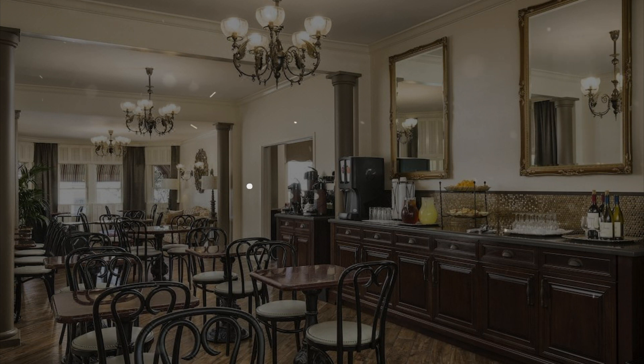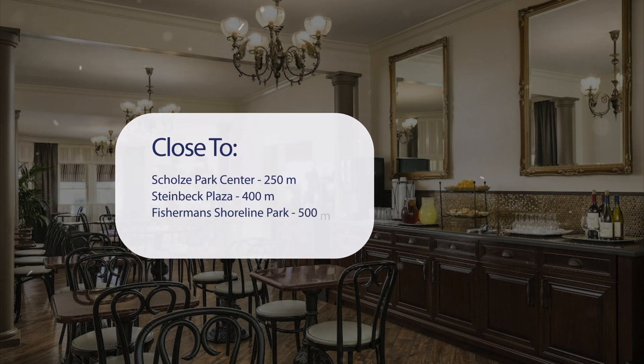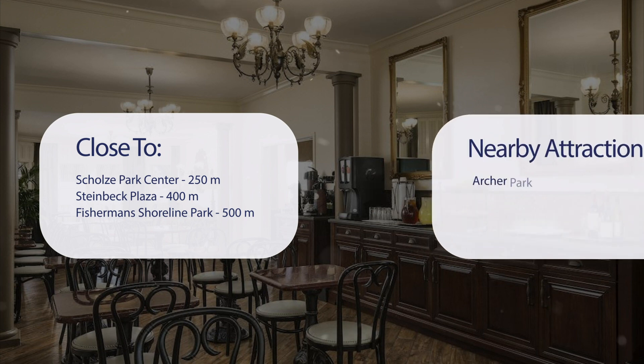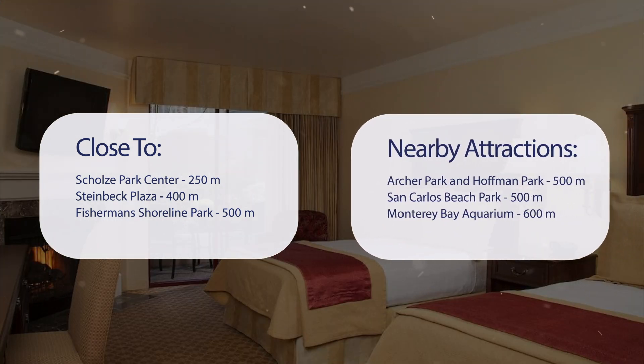It has a pretty good location. It's pretty close to Shoals Park Center (250 m), Steinbeck Plaza (400 m), Fisherman's Shoreline Park (500 m), and also close to attractions like Archer Park and Hoffman Park (500 m), San Carlos Beach Park (500 m), and Monterey Bay Aquarium (600 m).